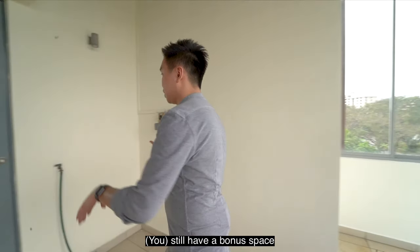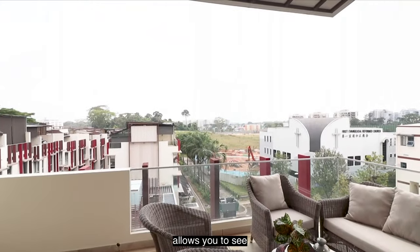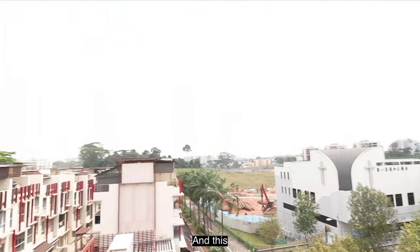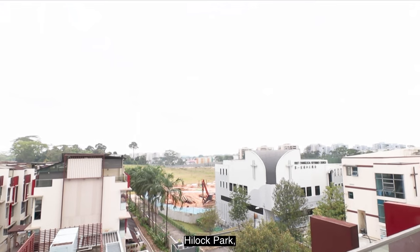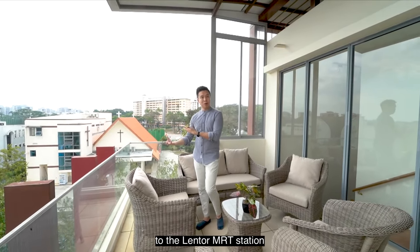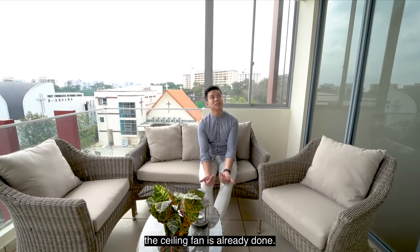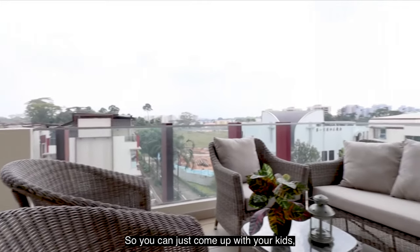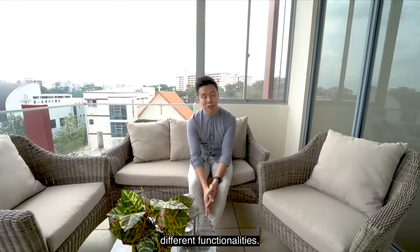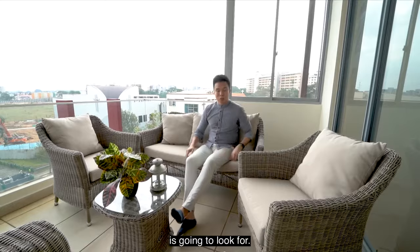There's a bonus space on the other side that lets you see the whole Lentor vicinity. That green patch is going to be the future Hillock Park and the linear park that links straight to Lentor MRT station with the new shopping malls. You can relax up here — the ceiling fan is already installed — so you can come up with your kids and have a board game session. Every level has a different functionality, which makes it something the whole family will appreciate.